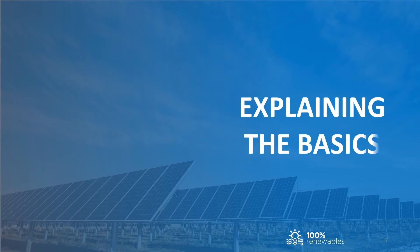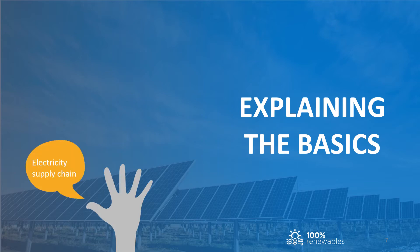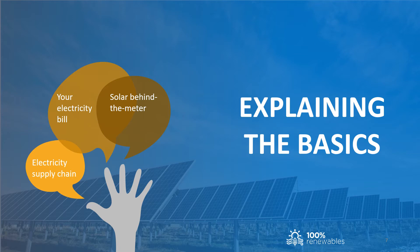Energy markets and evaluating EOI responses is complex, so for our final presentation we were asked to also cover some of the basics to allow the leadership team to understand how we arrived at our recommendations. So firstly I'd like to talk about the electricity supply chain, then about your electricity bill and how this is made up, about solar behind the meter installations, building your own solar farm, and finally about corporate power purchase agreements.